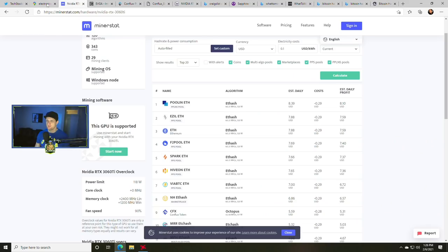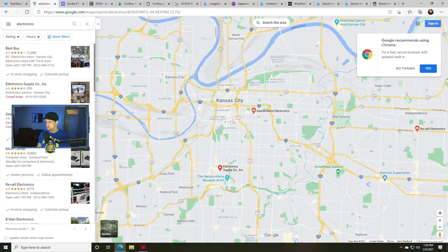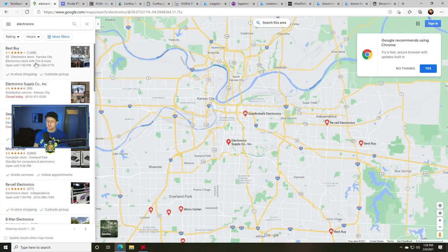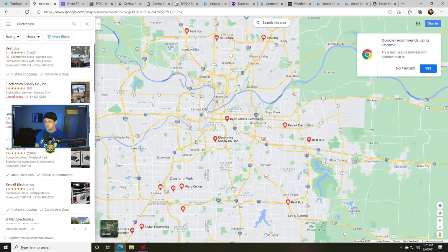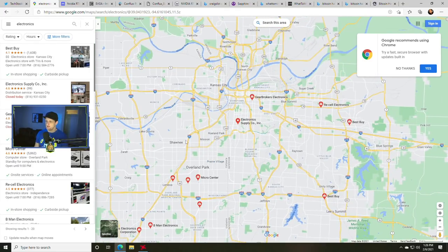The most effective strategy I've had is finding local stores. If you open Google Maps in your town — for example here is Kansas City, Missouri — I just did an electronic store search. You probably know your area a little bit better. Find all the electronic stores in your area and go into the store. The smaller the store the better, because the smaller the store the less likely people are going into it, which means you can be higher on the list. You want to get on a physical list.